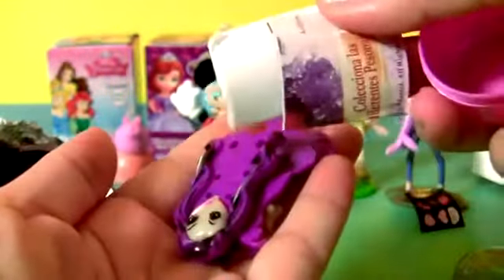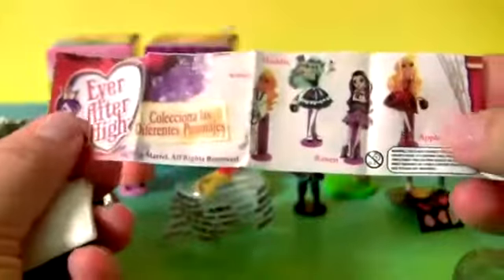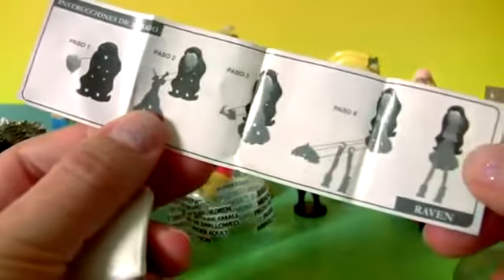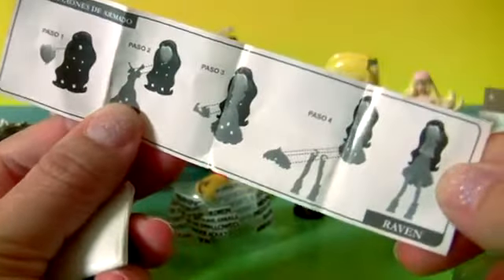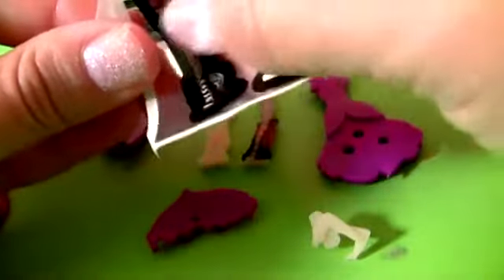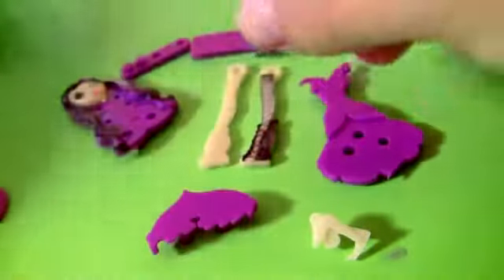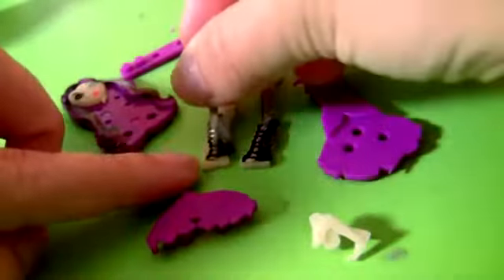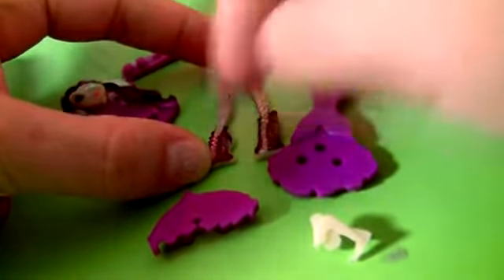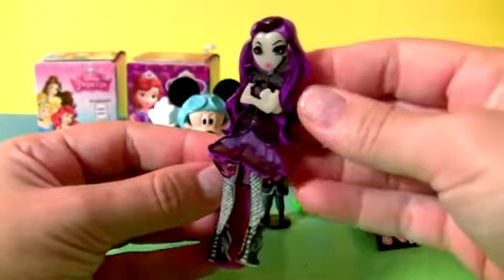The toy. Plus a flyer. Here you have the little instructions to build Raven. First I'm gonna add all the stickers. This is Raven.